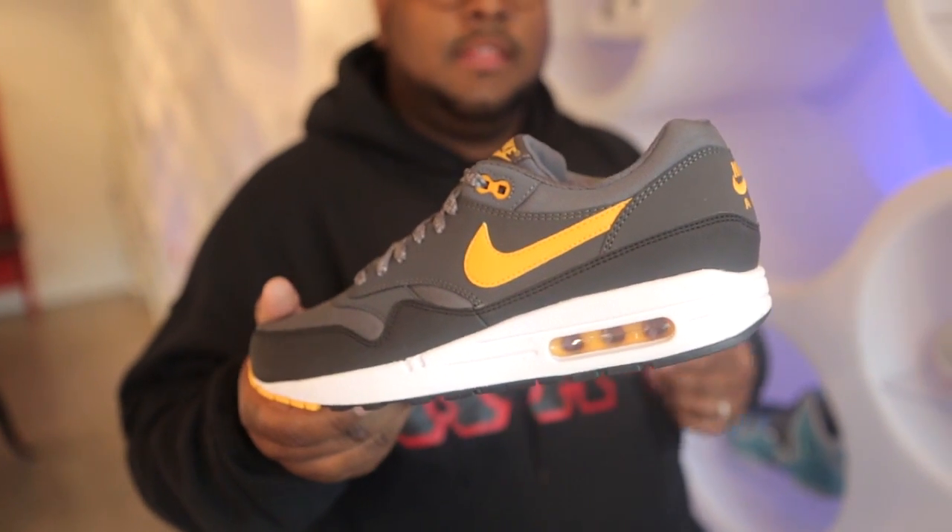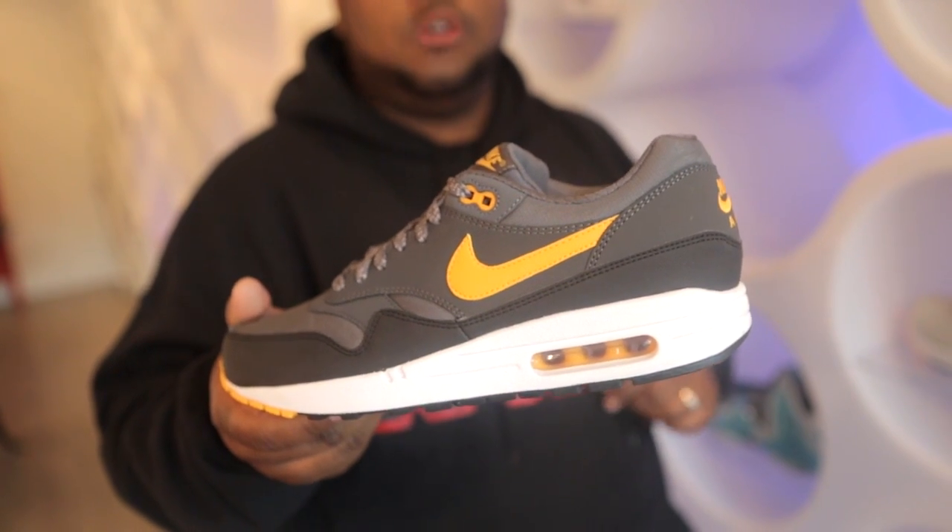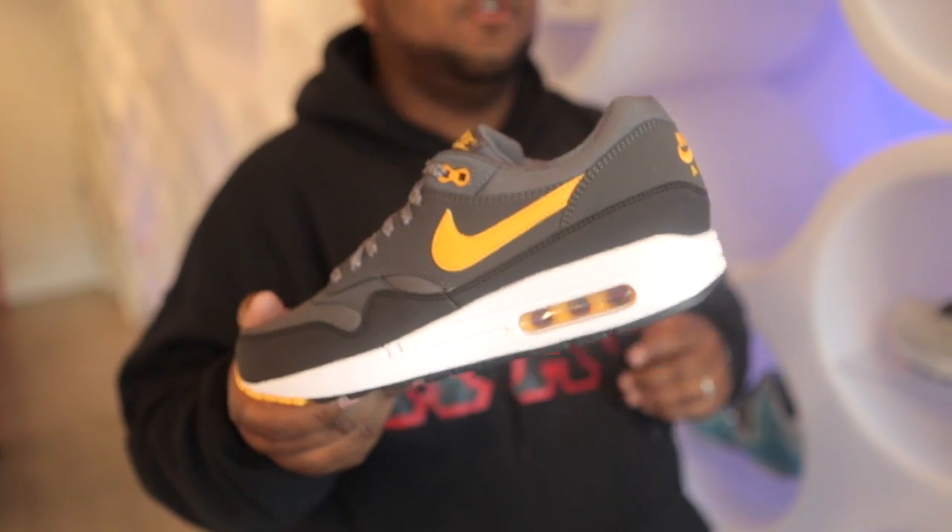Also with Nike we have a new colorway of the Air Max 1 Essential. This one uses charcoal and gray for the majority of the upper and it's finished off with a laser orange swoosh. This can be picked up for 100 bucks.